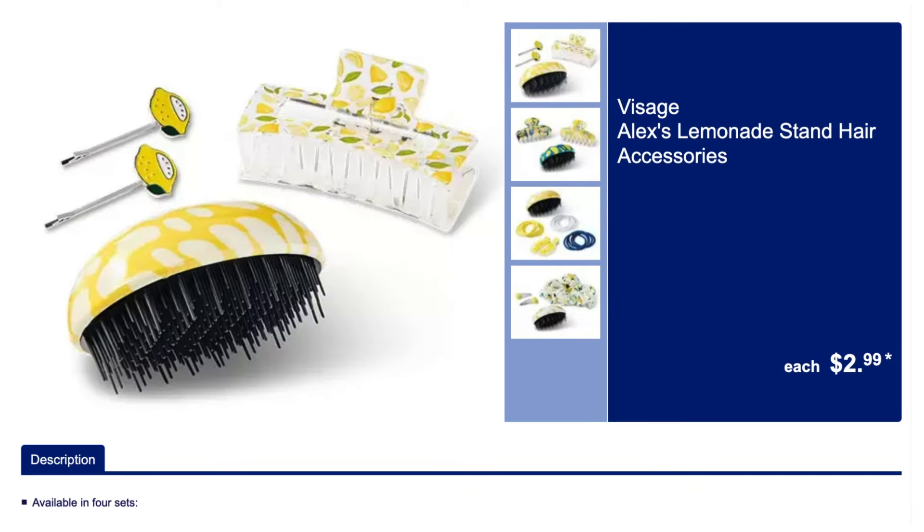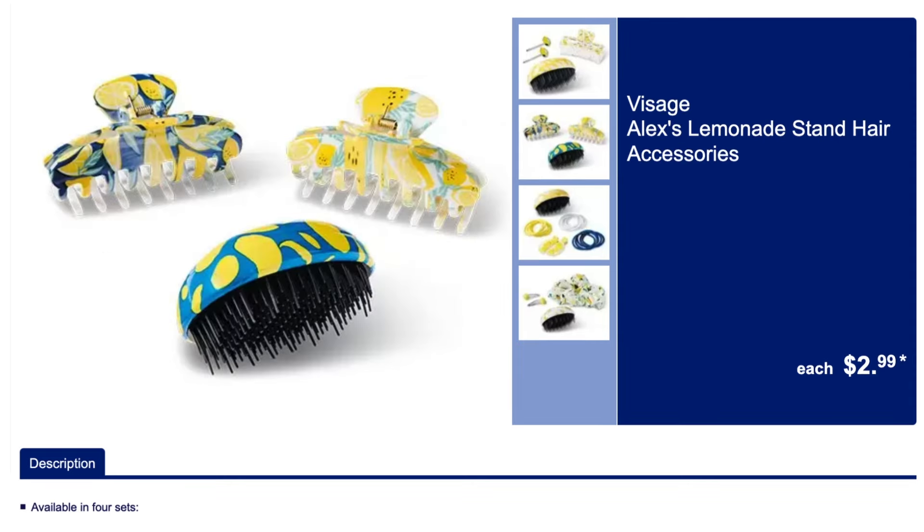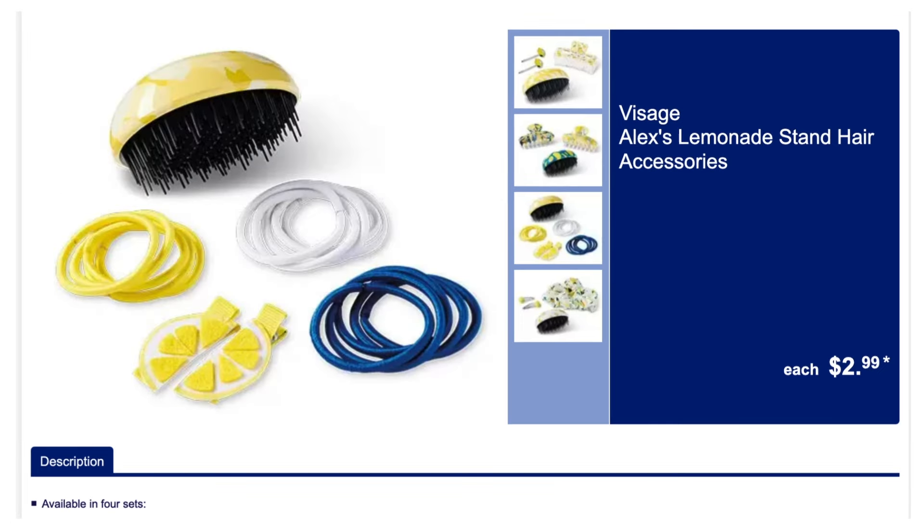We've got these really cute lemonade stand hair accessories with varying sets to pick from. They are so cute.